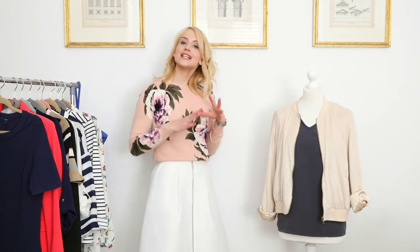Hi, I'm Helen from CocoMamaStyle.com and today's top trend for spring/summer in my mini series of trend style tips and videos for you is the bomber jacket.